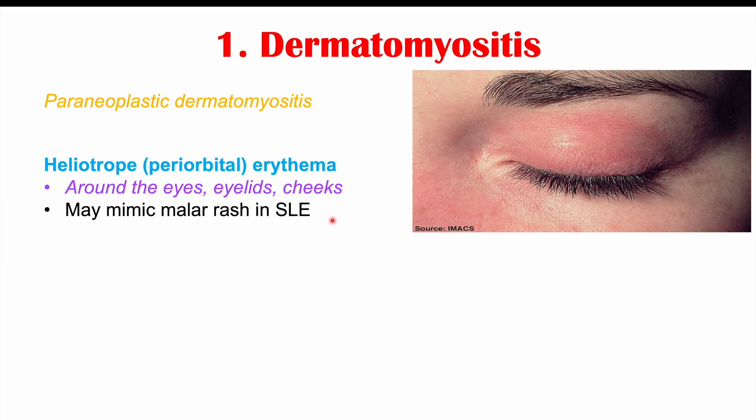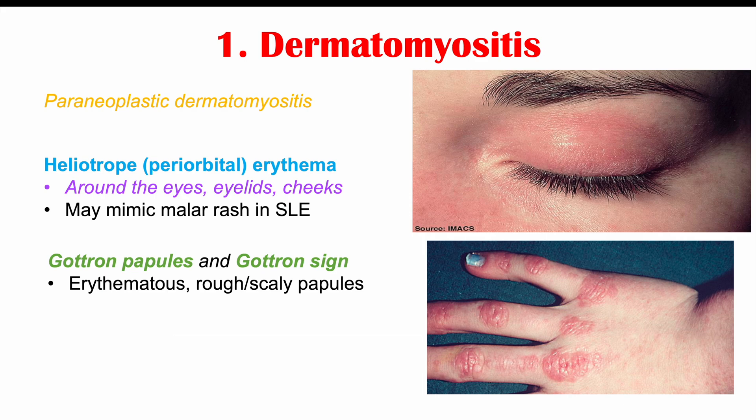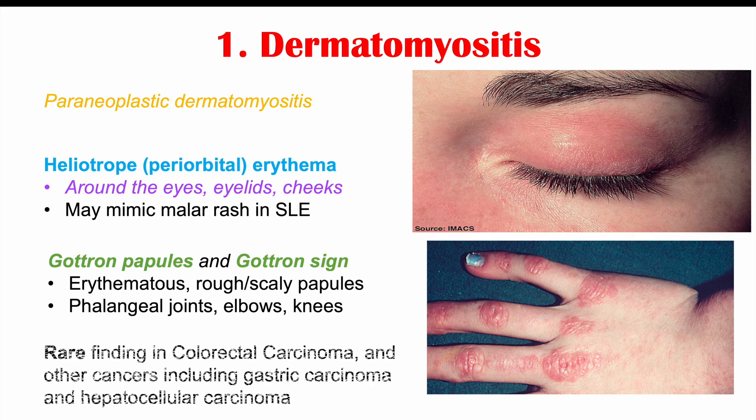The periorbital erythema may mimic a malar rash seen in systemic lupus erythematosus. We can also see Gottron papules and Gottron sign — erythematous, rough, scaly papules on the joints of the fingers (phalangeal joints), as well as on the elbows and knees. This is a rare finding in colorectal carcinoma and in other cancers including gastric carcinoma and hepatocellular carcinoma, or liver cancer.